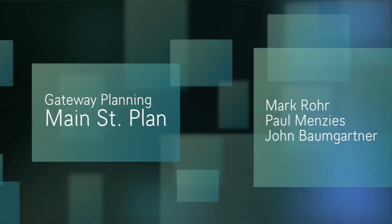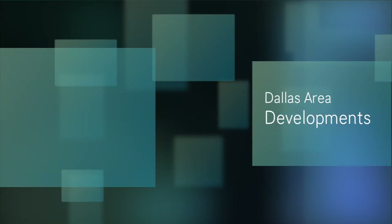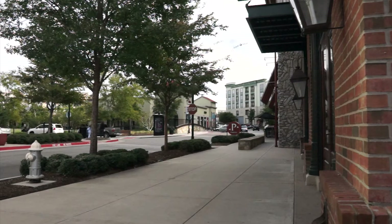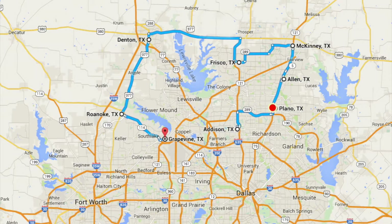Based on the recommendation of Gateway Planning, our Main Street Planning Consultant, City Manager Mark Rohr, and Paul Menzies, we had an opportunity to make a trip to the Dallas area to look at how several communities address the development and redevelopment of their downtowns and the creation of new urban centers. We visited Addison, Plano, Allen, McKinney, Frisco, Denton, Roanoke, and Grapevine.